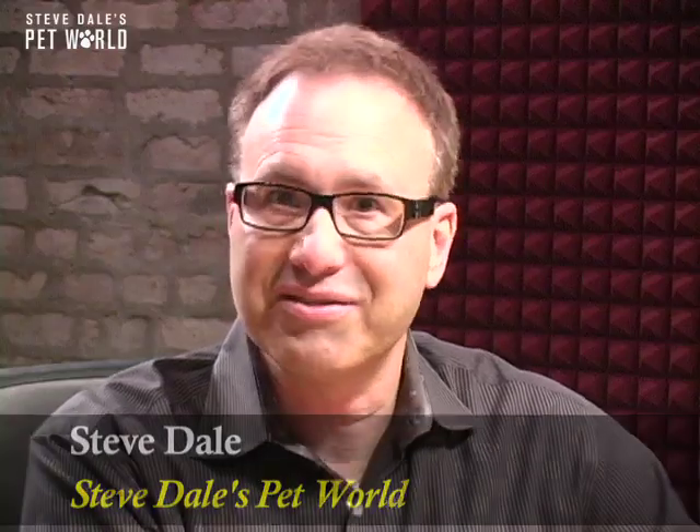The most important thing you can do for your cat is to catch illness early. That means, not only for your cat but all your pets, to see your veterinarian twice a year. I'm Steve Dale.